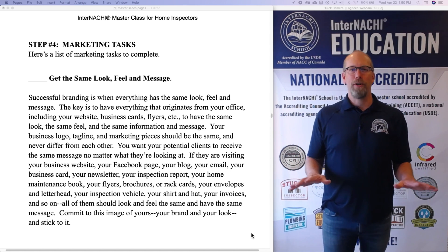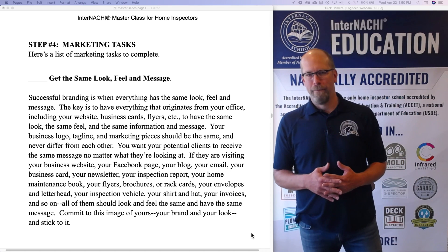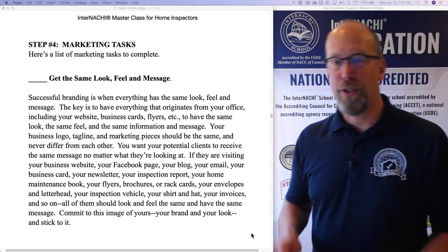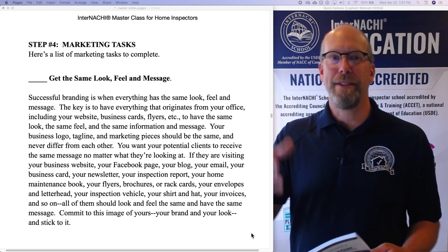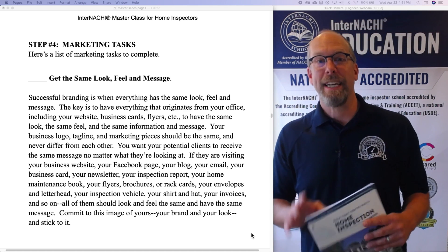The same look, the same feel, the same message — all the same. So commit this to your business. Think about this image of your business and make sure it's consistent.